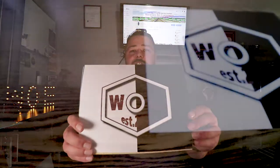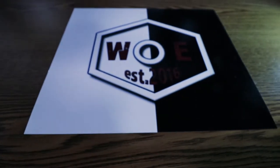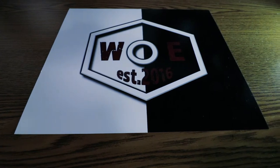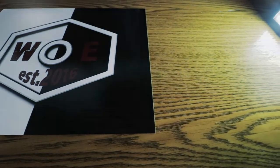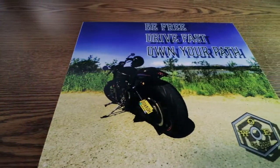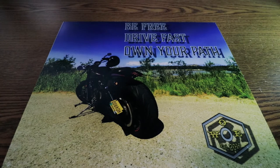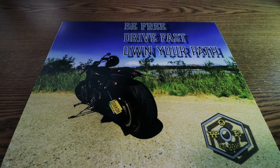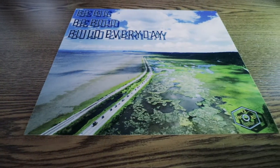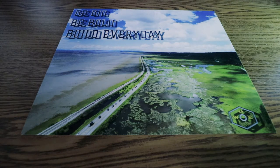So we updated our branding — there's the new Wrenched Out Experiment emblem. Here is a photo of the V-rod with some inspirational and motivational things I put on there: 'Be free, drive fast, own your path.' These photos were cost-effective — they came in at a close price point, if not even cheaper to some degree, than our local guy, and the way that they came out was fantastic.